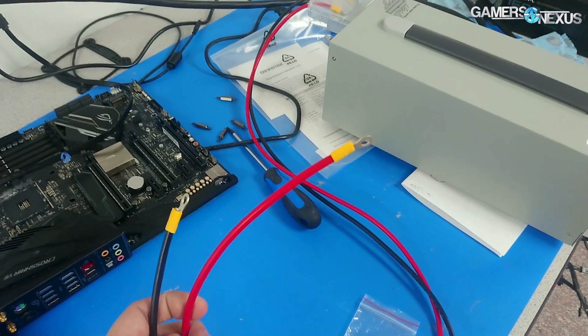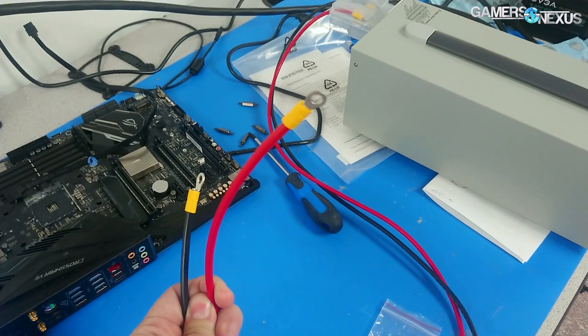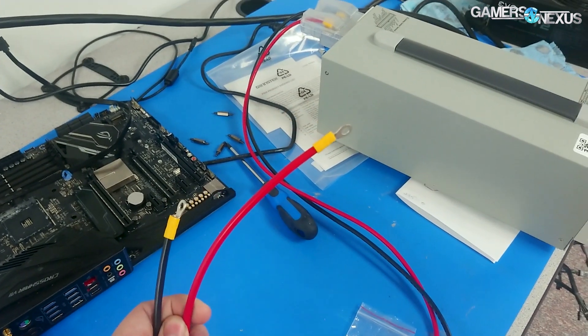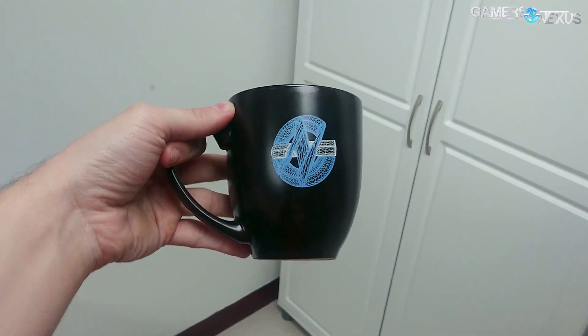These two benches are currently in operation for CPU stuff. This one is out because we're building something I can't talk about yet — it's a GN project, no one else is involved, and it requires 10 gauge wire. I'll leave that there.